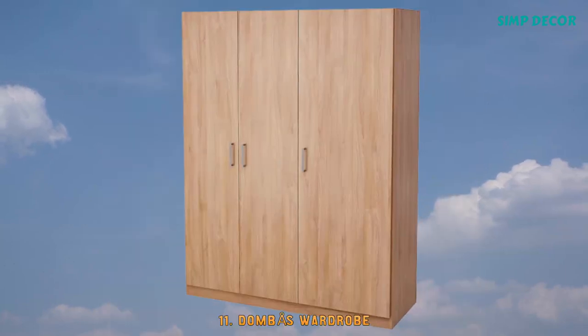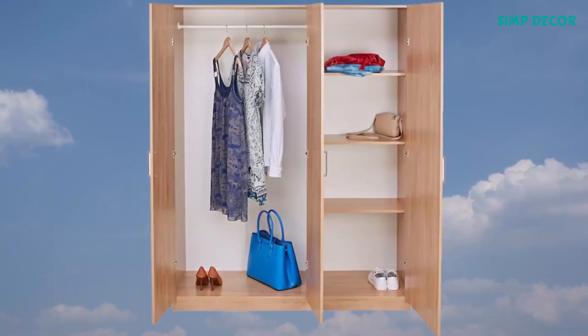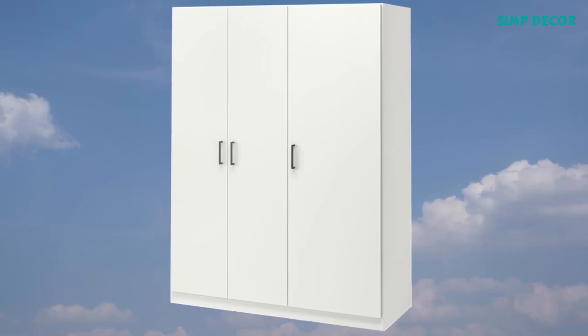11. Dombas Wardrobe. Adjustable shelves and clothes rail make it easy for you to customize the space according to your needs. Adjustable hinges ensure that the doors hang straight.